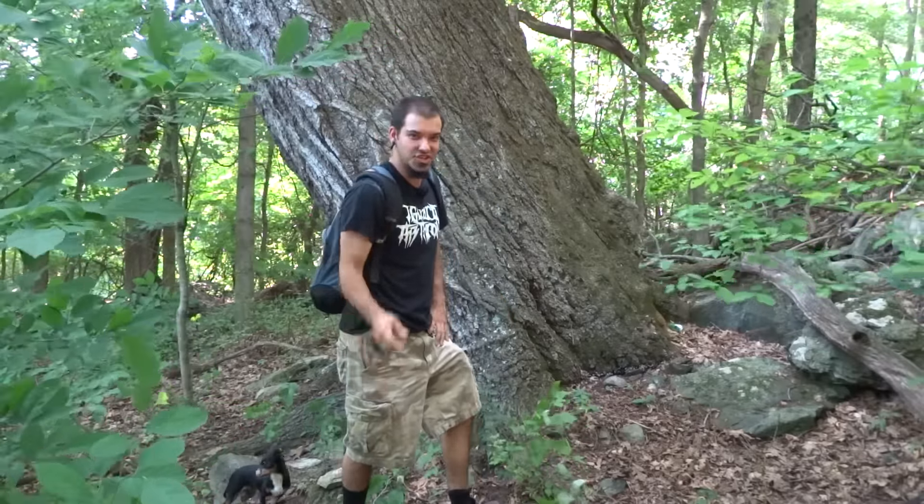How's it going guys? This is Eric with Duran Survival, and today I'm going to show you some of my camping spots in this area that I go to pretty frequently, so stay tuned.